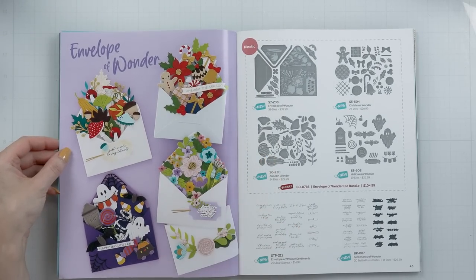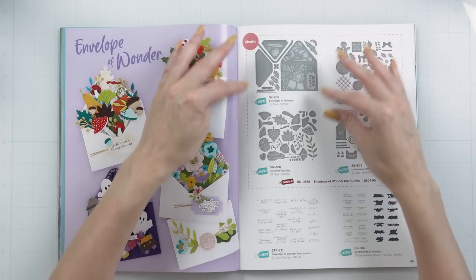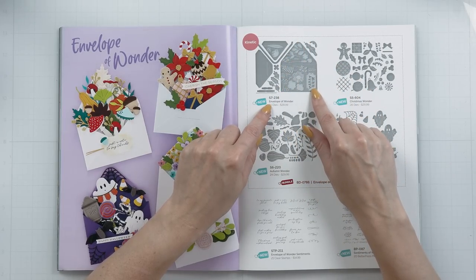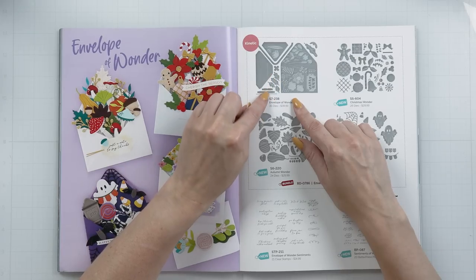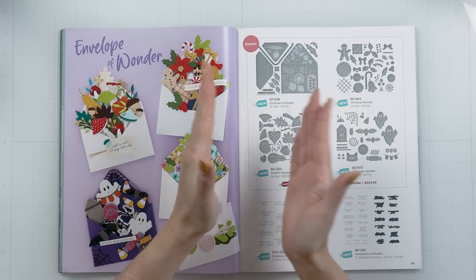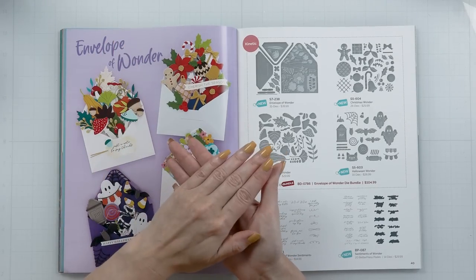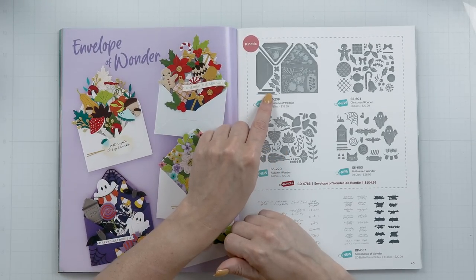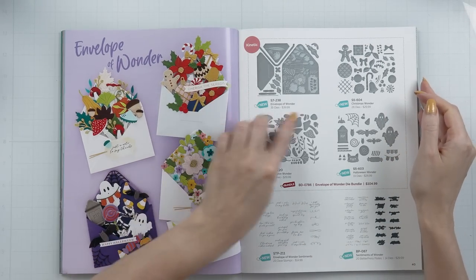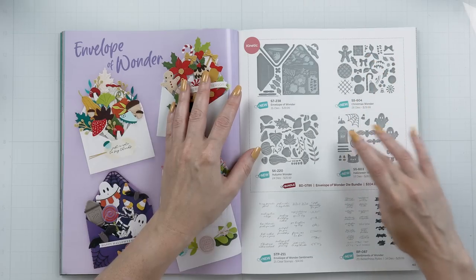Moving on, the next one is Envelope of Wonder — oh my goodness, this is another stunning collection. It's a builder set, so you have your main die set, the Envelope of Wonder, which has dies to die cut the envelope. It also includes floral dies and leaves. It also has what looks like tabs — when you open the envelope, you can have the pieces pop up and be dimensional, so it's not just a flat envelope. You have a little bit of movement with these tabs. It says kinetic, meaning the elements will move.